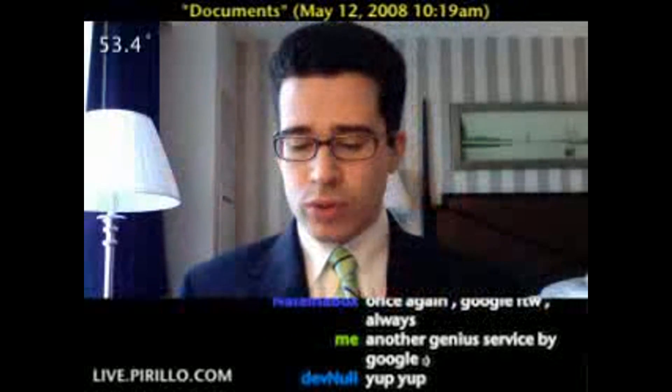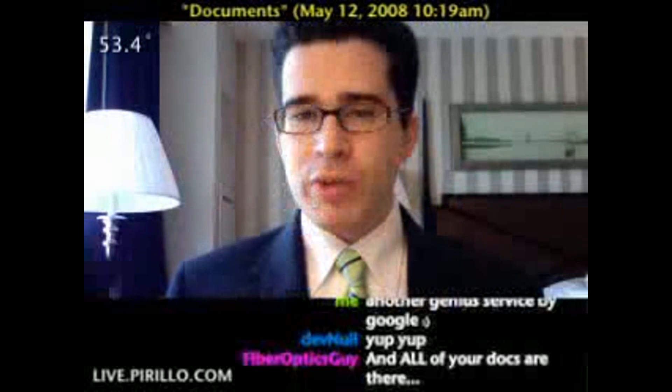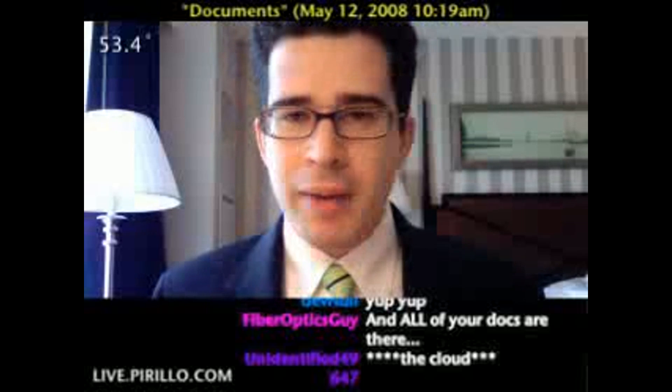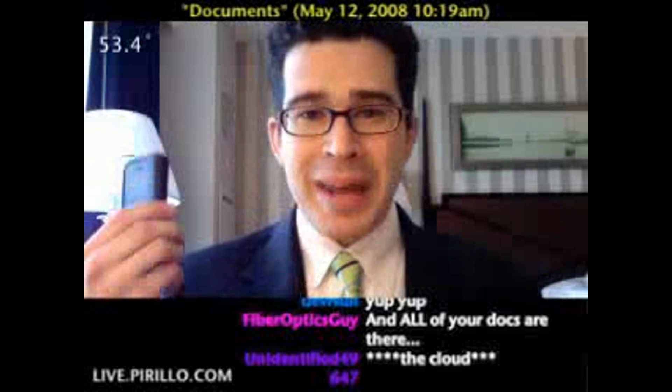If anybody else has got any other Google Docs hints or tips, or tips on working with documents on the go, feel free to pass those along. My email address is chris@parillo.com. I always love those time and life-saving tips.